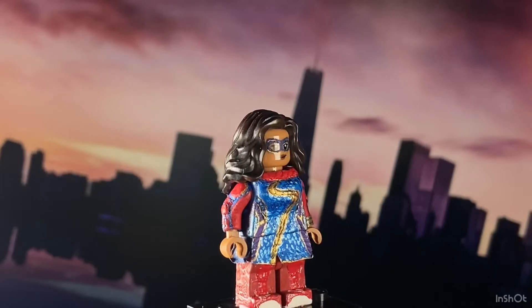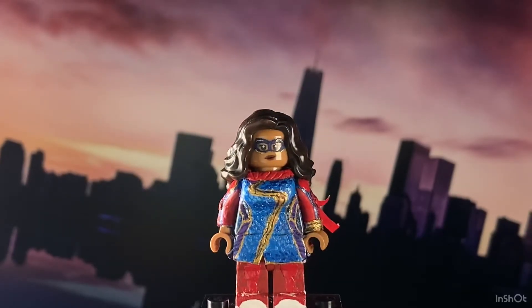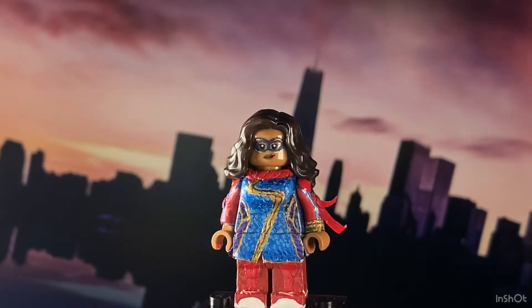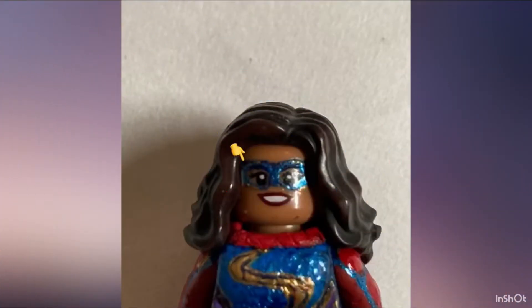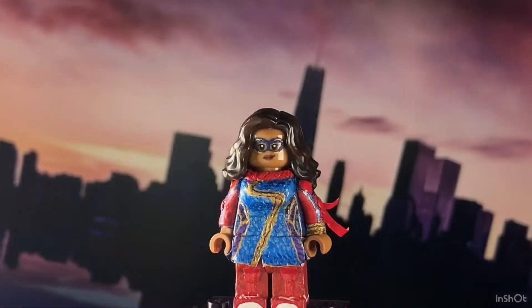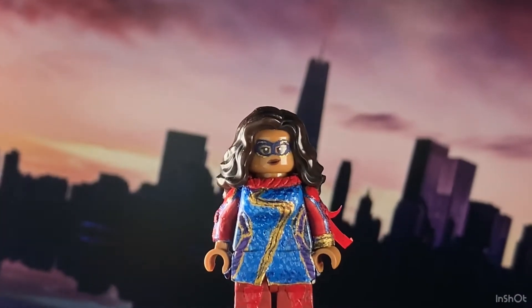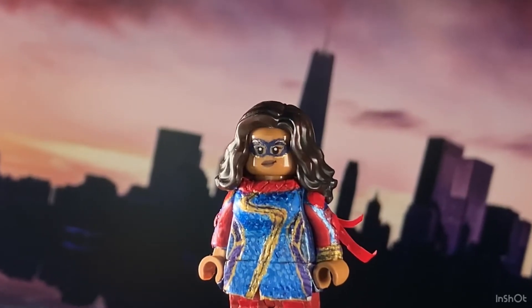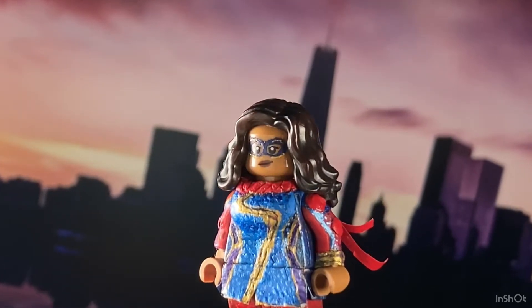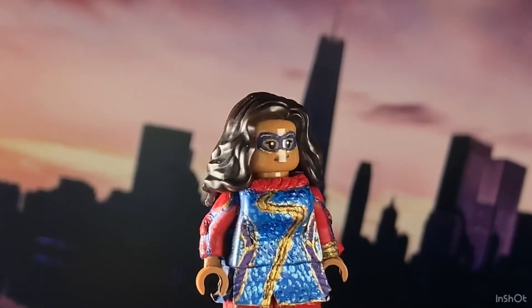I ended up messing up the mask when I was trying to clean it up, so I just had to redo it by using a navy blue and then redoing the golden lines. Because I had started trying to refurbish it on the original Barbara Gordon piece, but it ripped the printing. So my solution was to take the MJ face from the old Spider-Man Far From Home or No Way Home sets — I'm not sure which ones — and then just paint the mask on using navy blue and then do the golden lines.